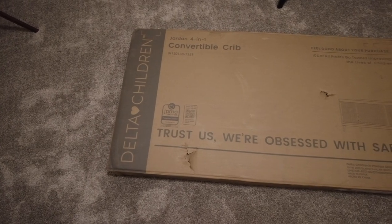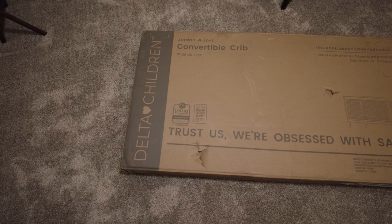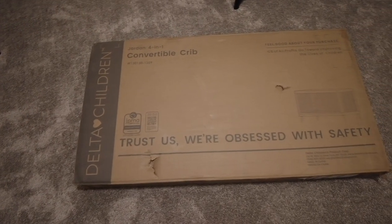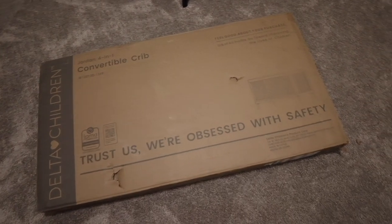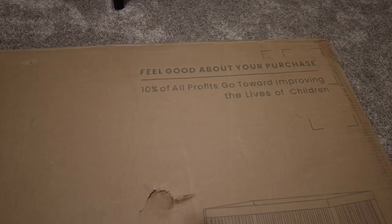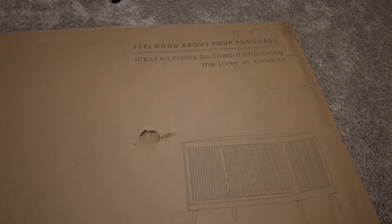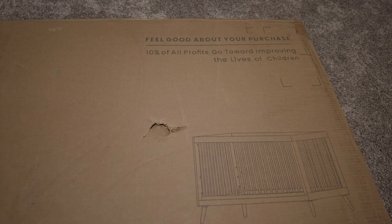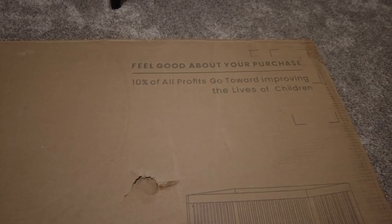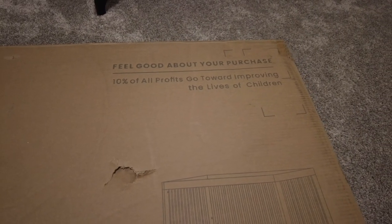The baby bed we are going to have for our baby is actually this Delta — it's the Jordan 4-in-1 convertible crib. We picked this up — actually our families picked this up from Target — and this is the gray color that we decided to go with. We'll put a link in the description, but one reason we went with the Delta Children convertible crib is that Delta gives 10% of all their profits back to improving the lives of children, which we thought was great.